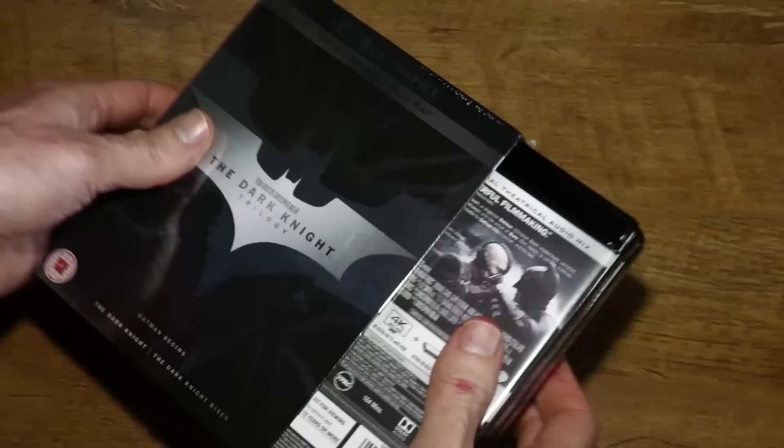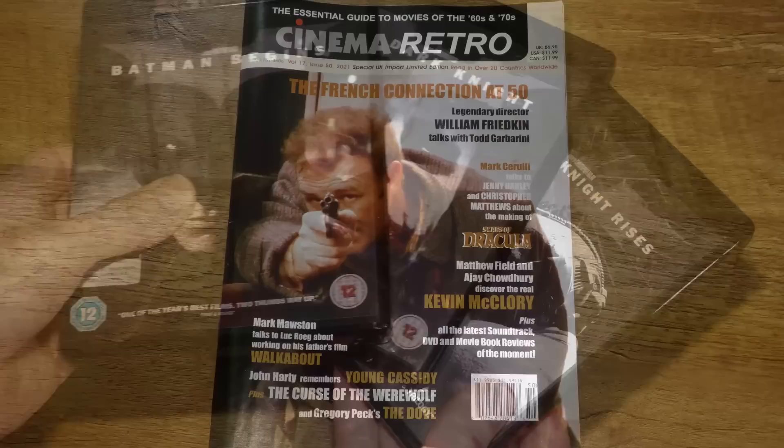I was also thinking about doing a review of the recent remaster of Batman versus Superman, but I took a look at the trailer and that didn't look like Batman to me. So I've compromised — I've picked up Christopher Nolan's Dark Knight trilogy instead, and if all goes well with that we should have a video review coming soon.